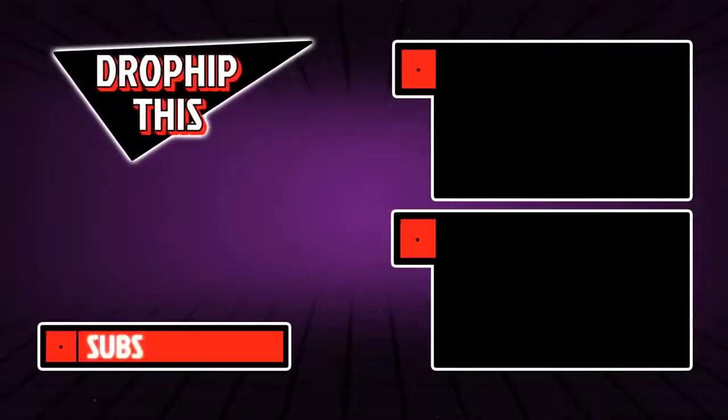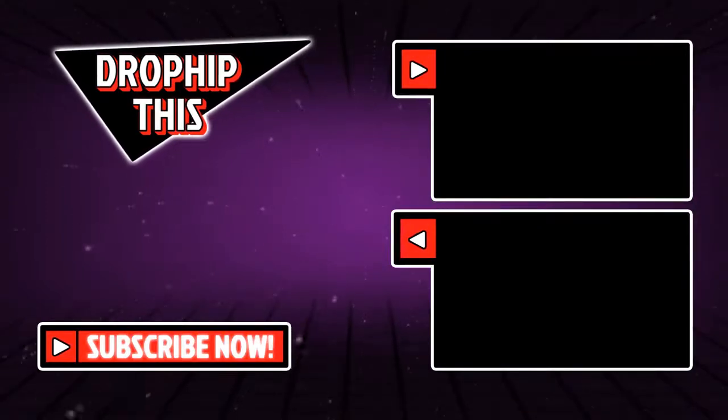Those were our 5 product recommendations for the day. Leave a comment below and tell us what you think would be the best selling product in this video and why. There are plenty of product recommendation videos on the channel, so feel free to check out the Dropship This YouTube channel and watch more videos with more product recommendations.